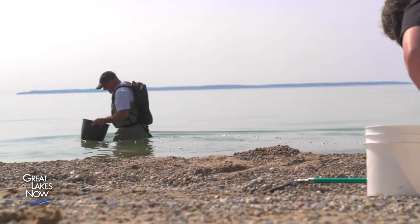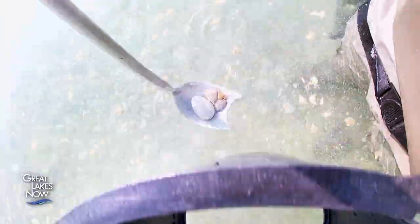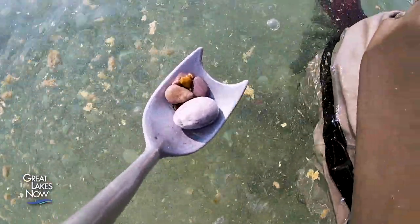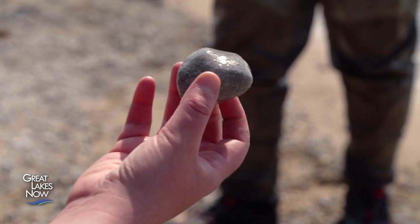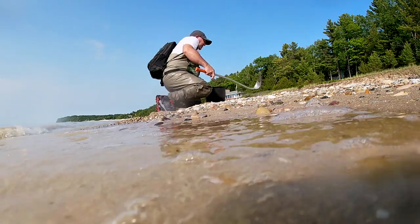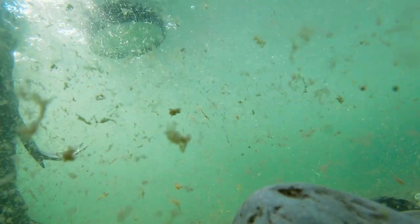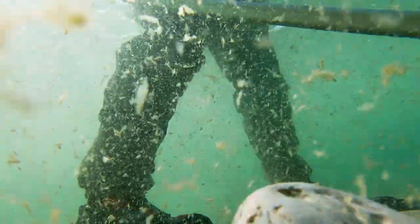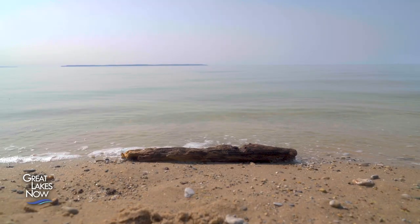But they're hunting for different things. Here's a Petoskey stone — that's the hexagon area. The Charlevoix stone is the favocytes. Cooper is looking for rocks and fossils. In Michigan, you're only allowed to collect 25 pounds of rock per year on state land. While Rutherford is seeking bits of plastic — she collects plastic to get a picture of how much is ending up on Great Lakes beaches.